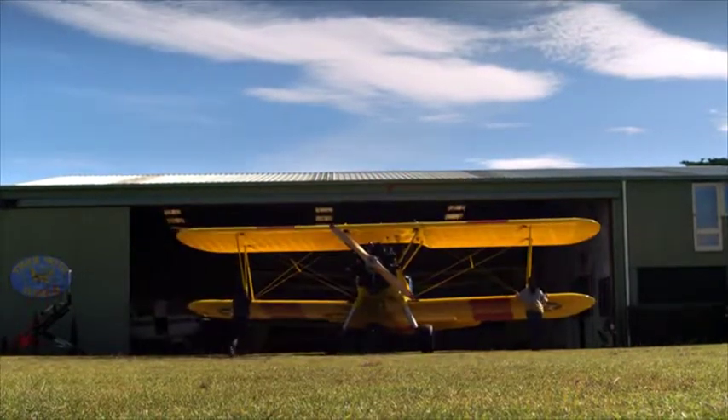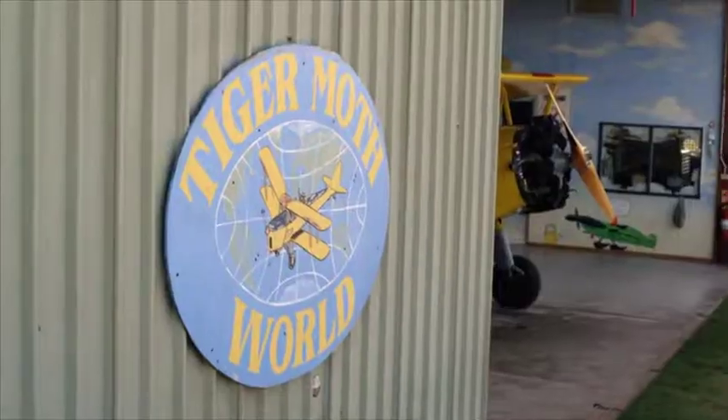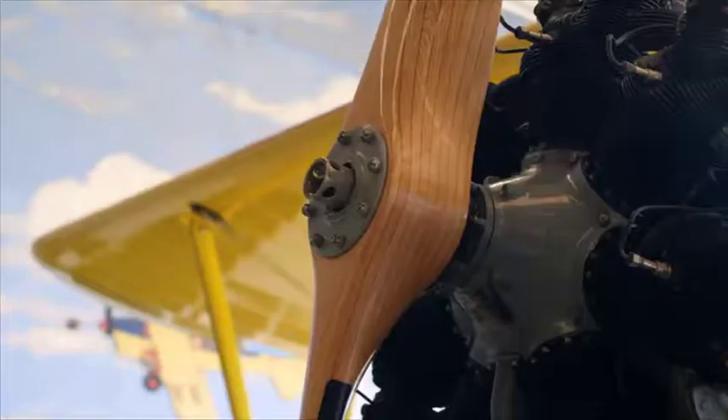Hi, I'm James and I fly vintage biplanes dating back to World War II up and down the Great Ocean Road. Tiger Moth is a family business that Mum and Dad started about 27 years ago. The aeroplanes that we're flying at the moment date back to around about 1941, 1942.